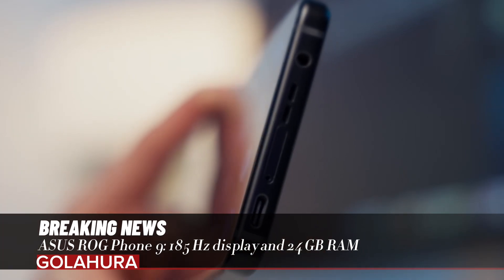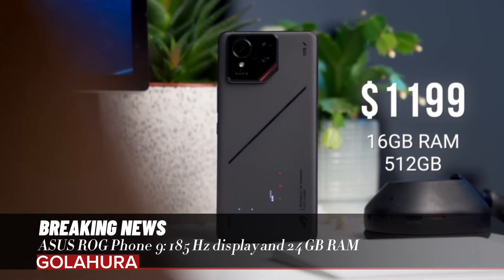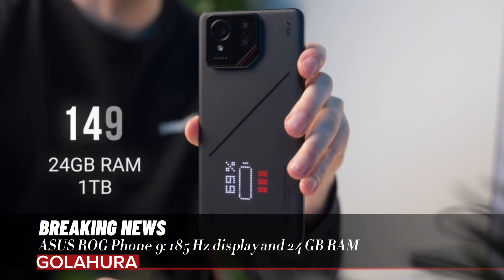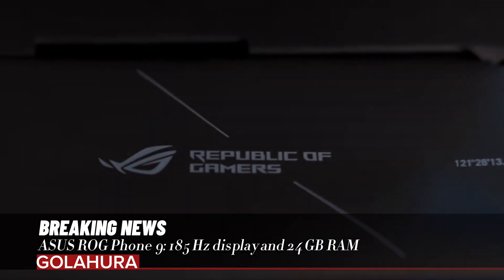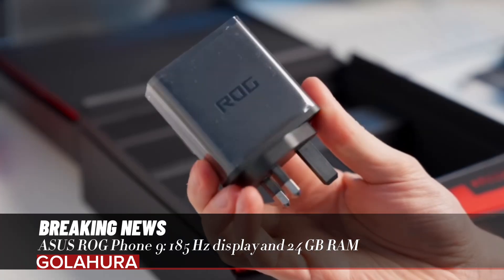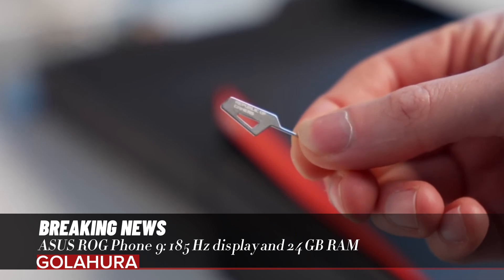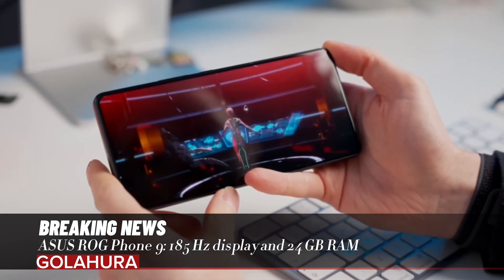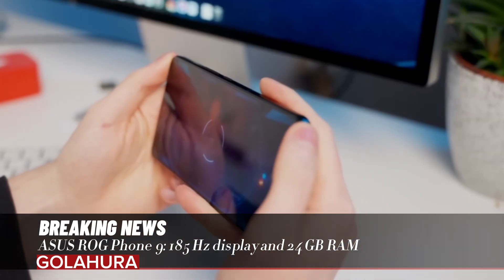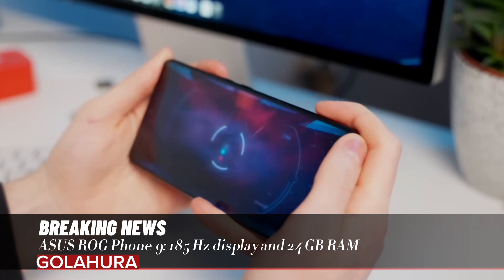Cooling system: 360-degree GameCool cooling system Gen 3 and ROG Chill Case technology that reduces temperature by up to 17 percent — same for both models. Rear camera: ROG Phone 9 — 50MP gimbal-assisted plus 13MP ultra-wide plus 5MP macro. ROG Phone 9 Pro — 50MP gimbal-assisted plus 13MP ultra-wide plus 32MP 3x telephoto with OIS.